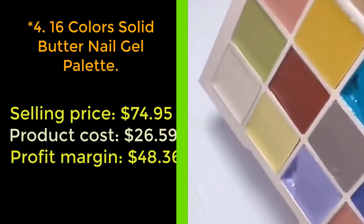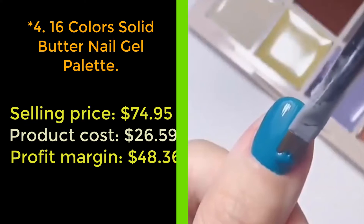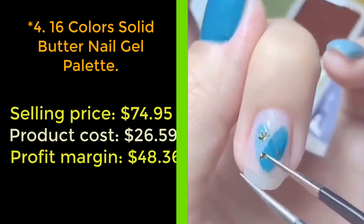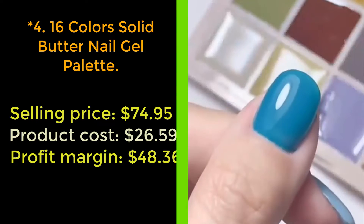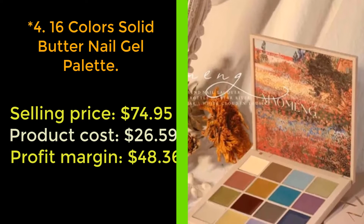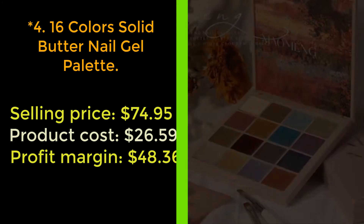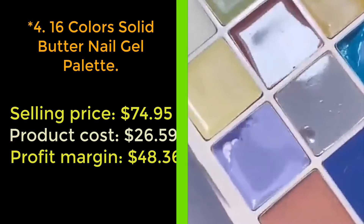Our next product: 16 colors solid butter nail gel palette. Perfect buttery texture nails with this 16 colors solid butter nail gel palette. All the colors are very elegant and suitable for any daily working and dating occasion. All the colors you need are included. Especially high quality gel is selected. Compared with ordinary gel, it is not as liquid and more solid, so there is no need to worry about leakage. Convenient to store and carry. With 16 colors each palette, no more struggle to decide which color to select.